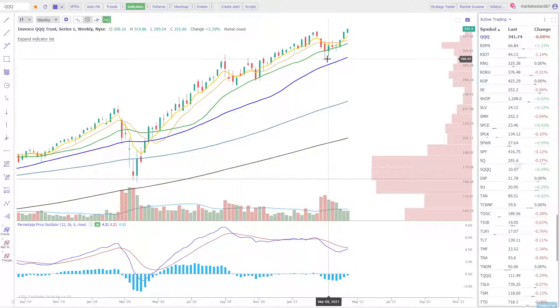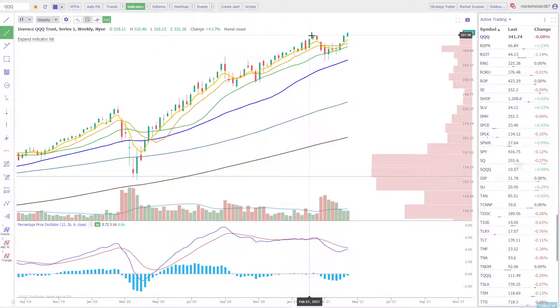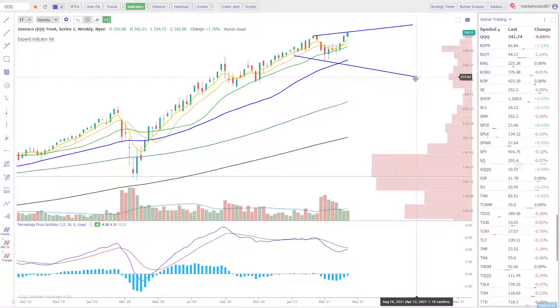So the trend is intact. The bulls could take a breather, let price come all the way back down to 297.55, set a higher low, and then set another higher high. What would end up happening is this could ultimately be some type of broadening formation over time that plays out in a topping pattern.